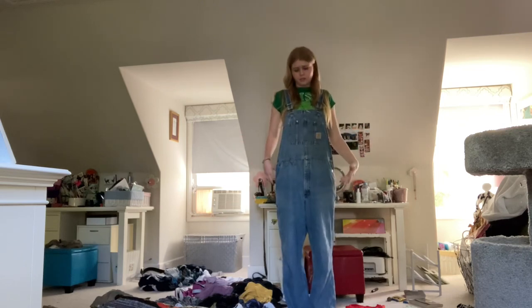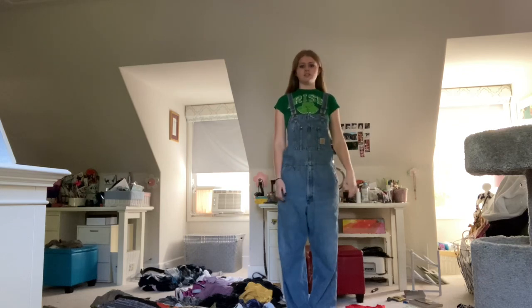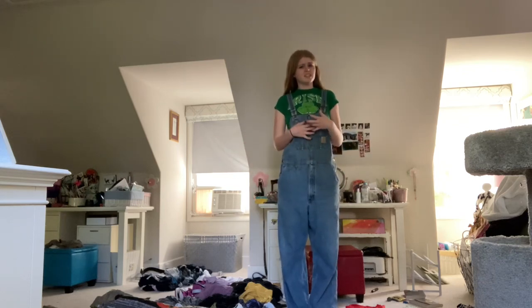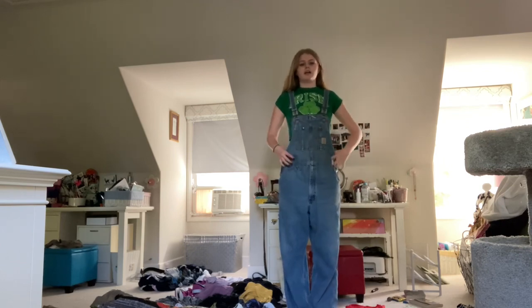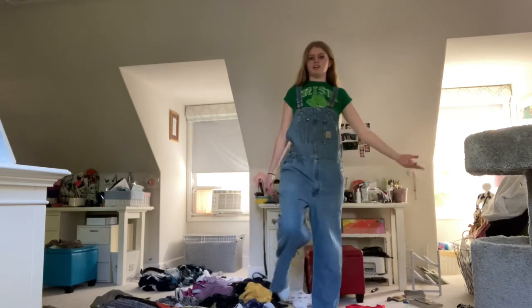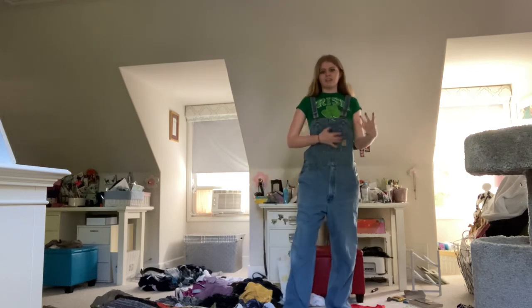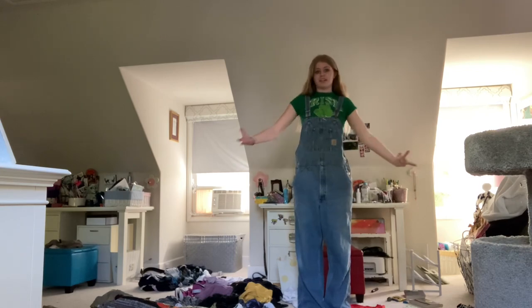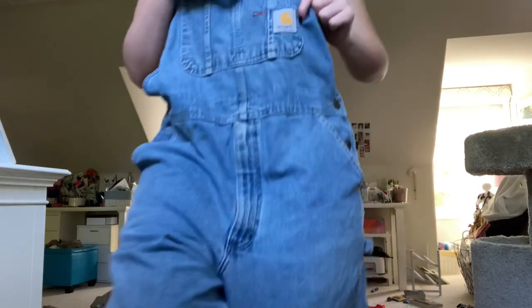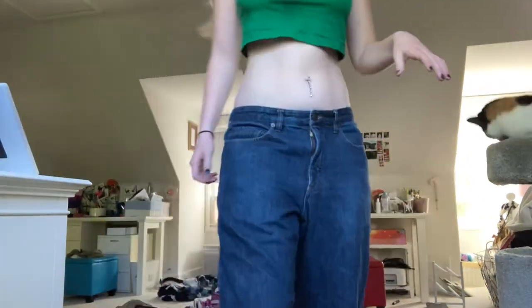Next up we have this pair of Carhartt overalls. I love these overalls so much — I got them at a flea market for like $25, and for Carhartt I feel like that's a pretty good price. Carhartt's very popular nowadays so I was satisfied. I'm gonna wear them all the time in the summer with like a bikini underneath. I really recommend investing in a pair of overalls if you haven't already — they're immaculate. We got the little Carhartt logo up here, light wash.